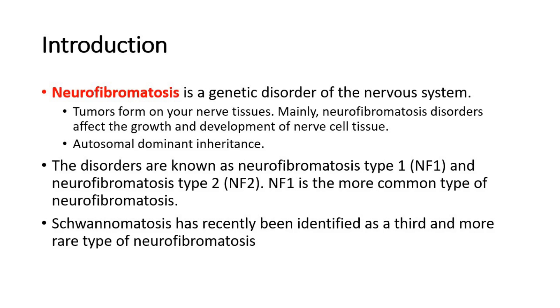There are two main types of neurofibromatosis: type 1 and type 2. Type 1 is the more common type, which will be covered in this video. Both types have an autosomal dominant inheritance pattern. Recently, schwannomatosis has been identified as a third type of neurofibromatosis; however, it is very rare.